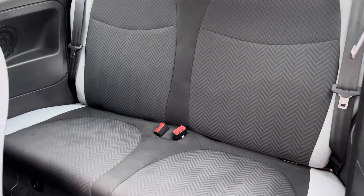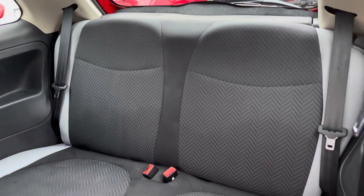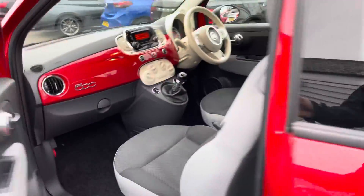At the rear inside you have your two rear seats and they both have isofix points. You can easily fit a child seat into the vehicle and be sure it's safely secured for peace of mind. Your front seats fold back into position once you've accessed the rear.